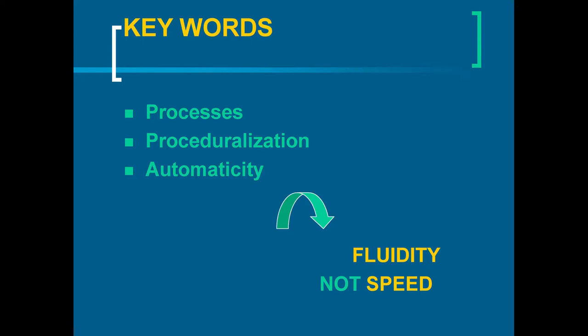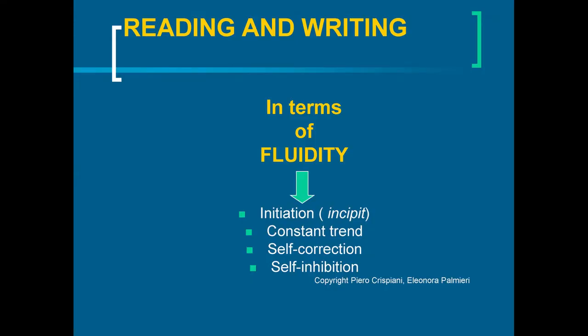The cerebellum is an important part of our brain. The cerebellum theory by Professor Angela Fawcett is very close to the Crispiani method, and we have many exercises to improve cerebellar dysfunction. In terms of fluidity, we work on initiation of an action — this is important. A dyslexic understands well what he is going to do, but he is extremely slow. Then we address constant trend, self-correction, and self-inhibition. Feedback from exercises is important because dyslexic children often have difficulty with self-inhibition.